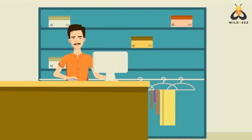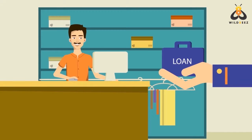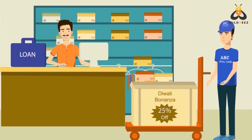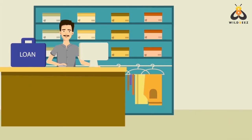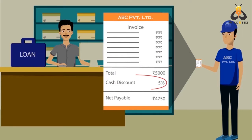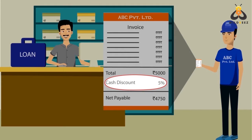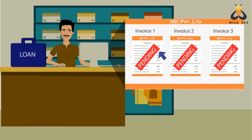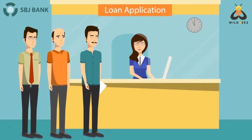For a merchant business, easy access to short-term business loans can be very useful. You can use it to increase stock levels for festive season sales, take maximum benefit of cash discounts given by a principal, or settle any old pending invoices whenever you wish. But in reality, do you face great difficulty in getting such short-term business loans?